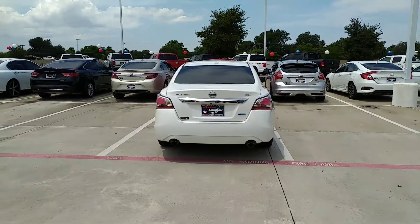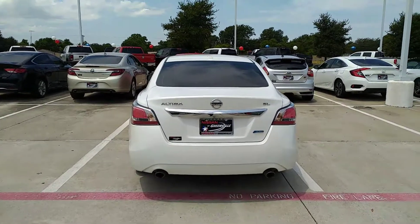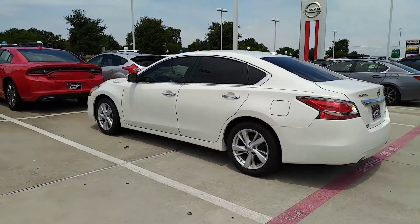Hello Jasmine, Dean Slagle, Nissan of Greenville. Going to give you a quick rundown on this 2014 Nissan Altima SL you've inquired about — with black leather interior, sunroof, and aluminum alloy wheels.